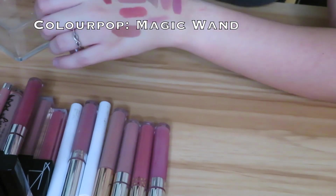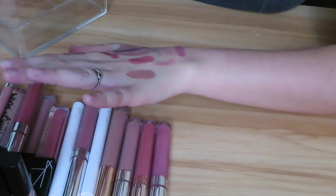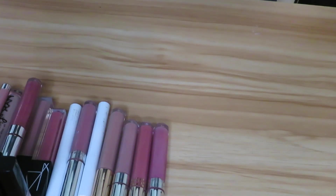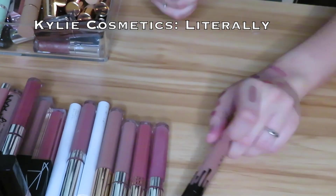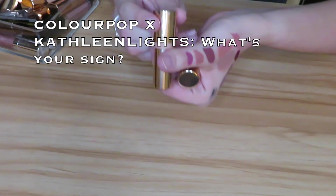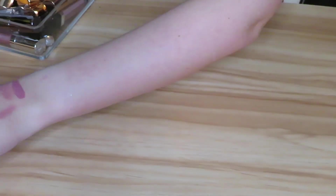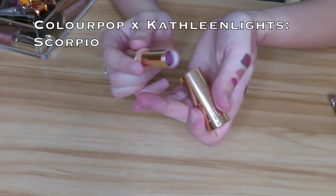Then we have the shade Magic Wand. This almost seems like it might be bad, and comparing it to some of the others I've swatched I definitely have similar colors, so I'm just going to go ahead and part with this one — we got one bin empty! We have the Kylie Cosmetics lip gloss in the shade Literally — I really like this formula and I'm keeping that. Now we have the ColourPop Luxe Lipstick — keeping that. I also have the shade Scorpio Moon, another one from ColourPop and Kathleen Lights — keeping that.